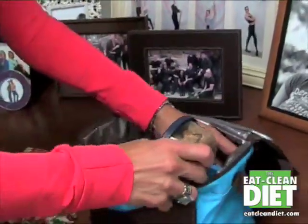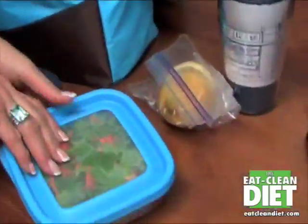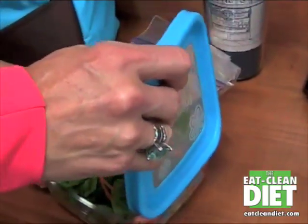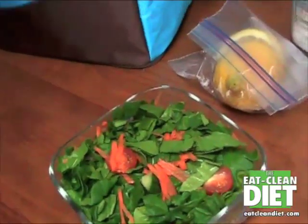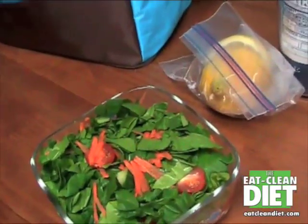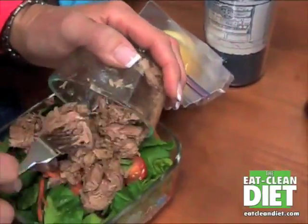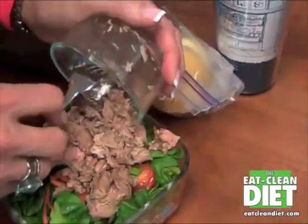I made myself a green salad this morning, so there's a lot of chopped vegetables and spinach. In this little container is tuna — I can get it open — so I just put the tuna on top and put a little bit of oil on it.